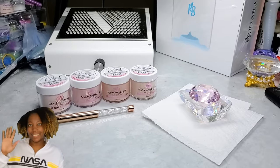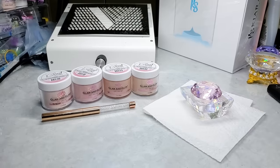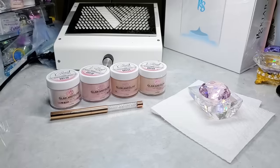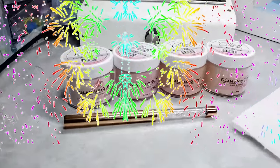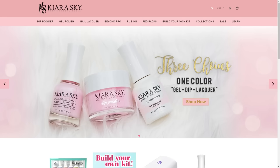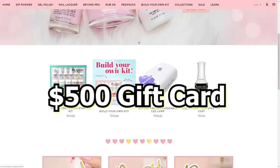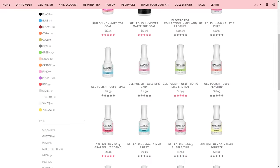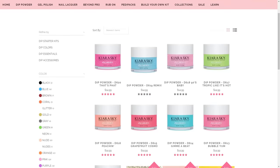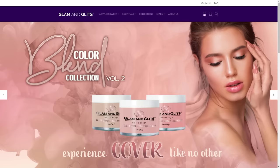Hey y'all, what's up and welcome back. So today's video is super exciting for me — I am so excited to bring this to you guys. I will be hosting a giveaway and this giveaway is sponsored by Kiara Sky. They are giving away a $500 gift card to their website. You can choose between the Kiara Sky website where you can get gel polish or dip powders, or you can head over to Glam and Glitz where you can get acrylic powder.